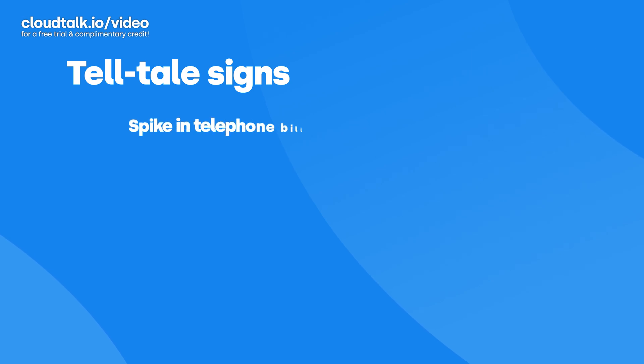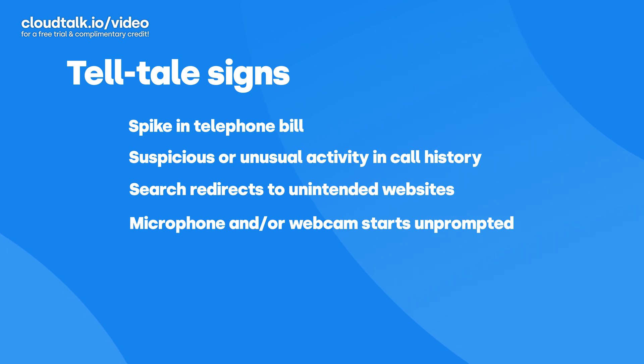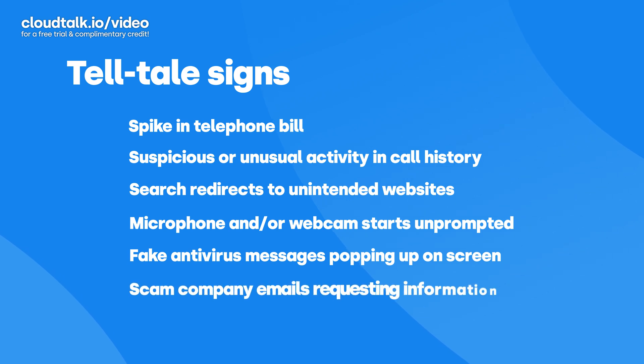You might be wondering: how can I catch hackers earlier on? Here are some telltale signs that a hacker is using your VoIP service. You notice a spike in your telephone bill. You see suspicious activity in your call history, such as different prefixes, call length, or call dates. Your internet searches are redirected to unwanted websites. Your microphone and webcam are activated automatically. You get fake antivirus messages popping up. Your employees or customers get emails under your company's name asking for private information, such as passwords or credit card numbers.